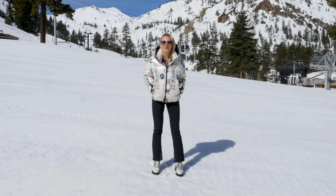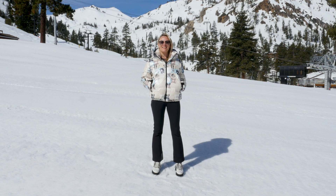Hi everybody, Jess Goodman here from Head Sportswear in beautiful Palisades, Tahoe to talk to you about our fabulous Lindsey Vonn collection called the Legacy Collection by Head Sportswear.